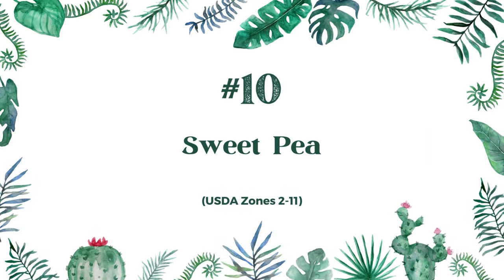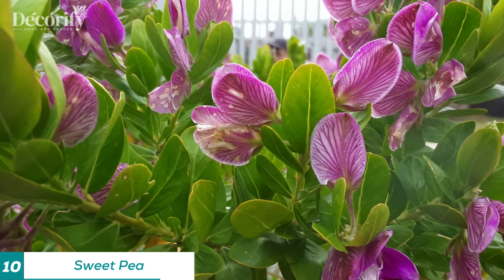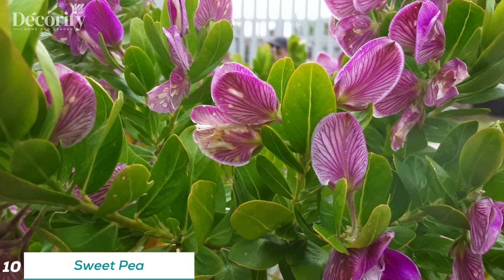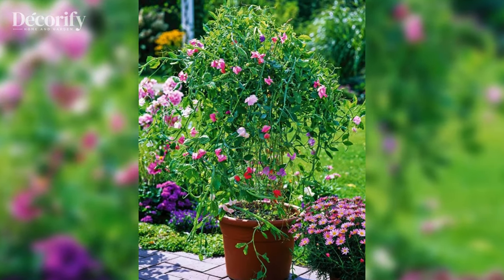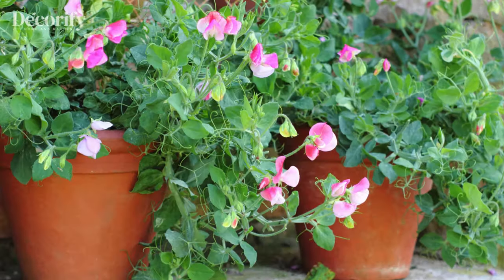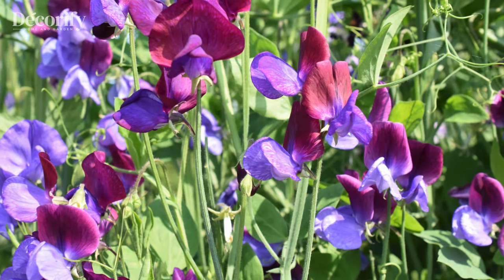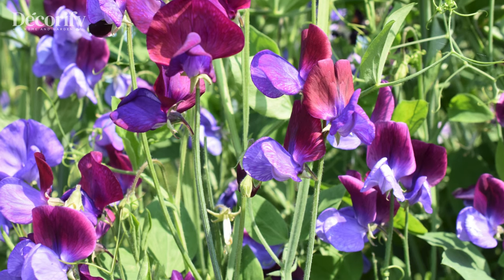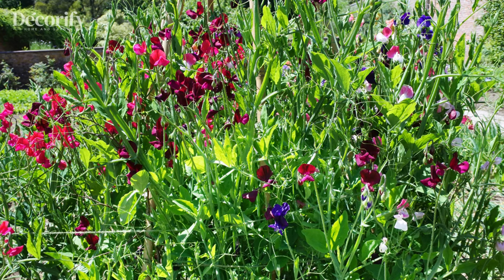Last, but certainly not least, we have the delicate charm of Sweet Pea. Known for its pastel-colored blooms and delightful fragrance, Sweet Pea is a must-have for any container garden. Suitable for zones two to eleven, Sweet Pea thrives in cool weather and partial shade. Sweet Pea vines are annuals in most regions, so replant them each year for continuous blooms. Provide them with support as they grow, such as a trellis or bamboo stakes.